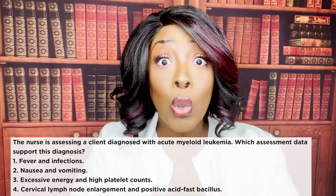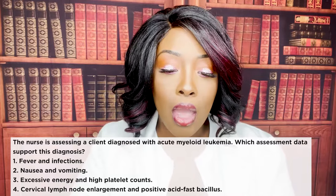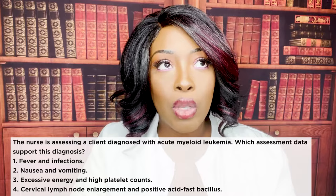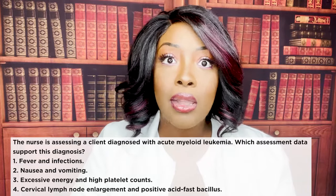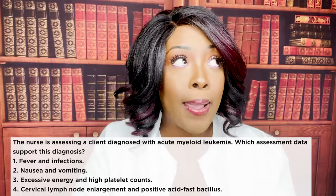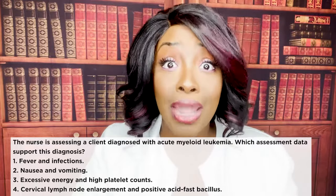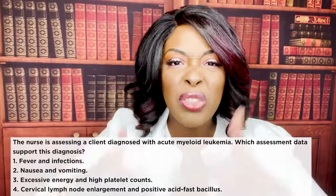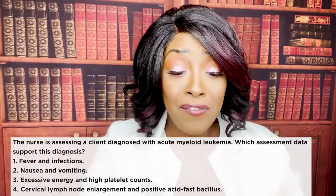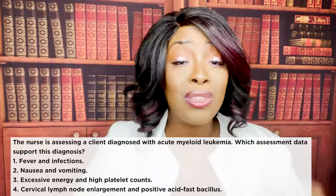Fever and infections are the hallmark, classic signs and symptoms of acute myeloid leukemia. When you're studying and you see words such as classic, hallmark, cornerstone, characteristic — highlight it, underline it, put a star next to it. Every time you think about AML, think about fever and infection.